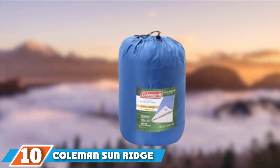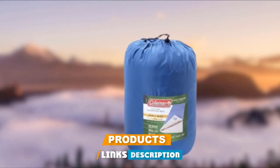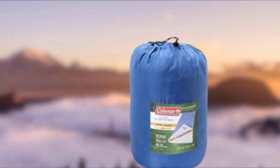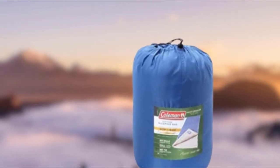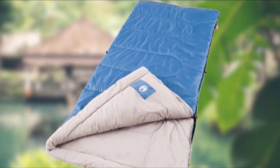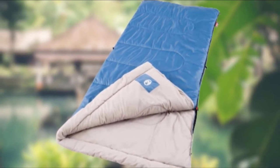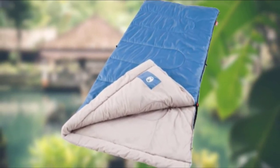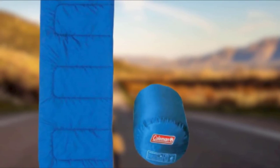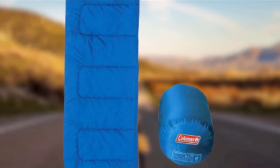Finally, the number ten position is dominated by the Coleman Sunridge 40 Degree Fahrenheit Warm Weather Sleeping Bag. With three pounds of ThermoTech insulation and a polyester shell with tricot lining, it is the best backpacking rectangular-shaped sleeping bag for warm weather. Designed to be used in temperatures between 40 and 60 degrees Fahrenheit, it also features a FiberLock construction that prevents the insulation from shifting inside the bag.